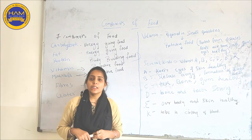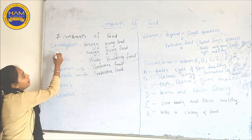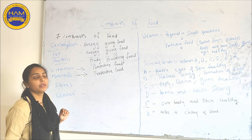Hello students! In my previous video, I have taught you about components of food and also what is Carbohydrate, what is fat and what is protein. But before starting the whole chapter, I will recall the chapter once again.